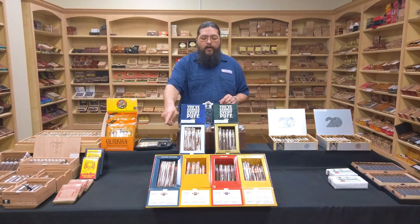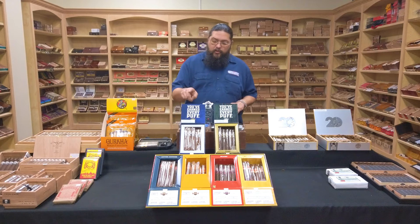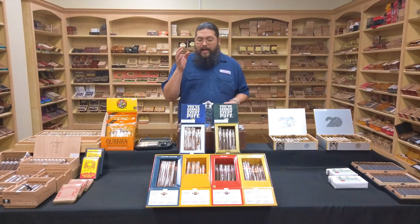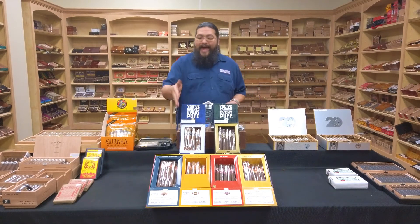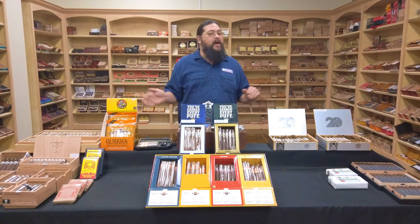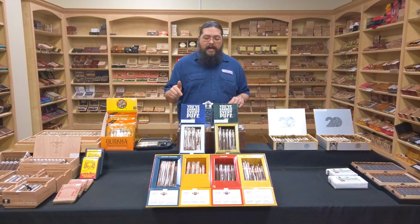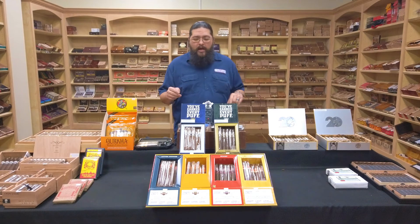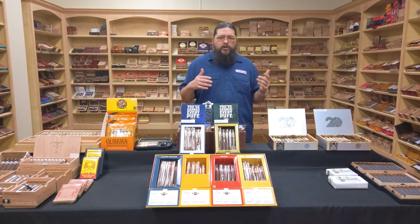We're going to start with the Classic over here to my right. That is the Punch After Dinner — that's the name of that size. The Classic blend is an Ecuadorian Sumatra wrapper, Connecticut broadleaf binder, and the filler is Honduran, Nicaraguan, and Dominican Piloto Cubano. That is the Classic Punch. If you've only ever smoked one Punch, chances are good that's the one you smoked. That After Dinner size is kind of moving almost into Lonsdale territory — a little thicker than a Lonsdale, but it's got some good length to it, or maybe like a fat Lonsdale or a slightly shorter Churchill.